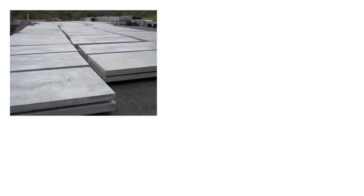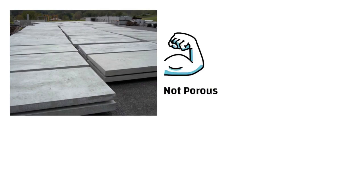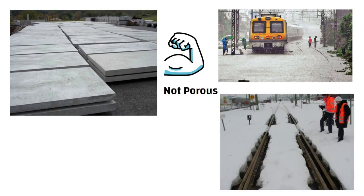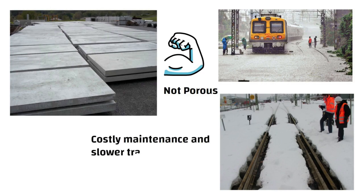What if we used concrete slabs instead of crushed stones? While concrete is strong, it is not porous. Water would accumulate on the track, leading to erosion and even freezing in cold climates. This would result in costly maintenance conditions and slower train speeds.